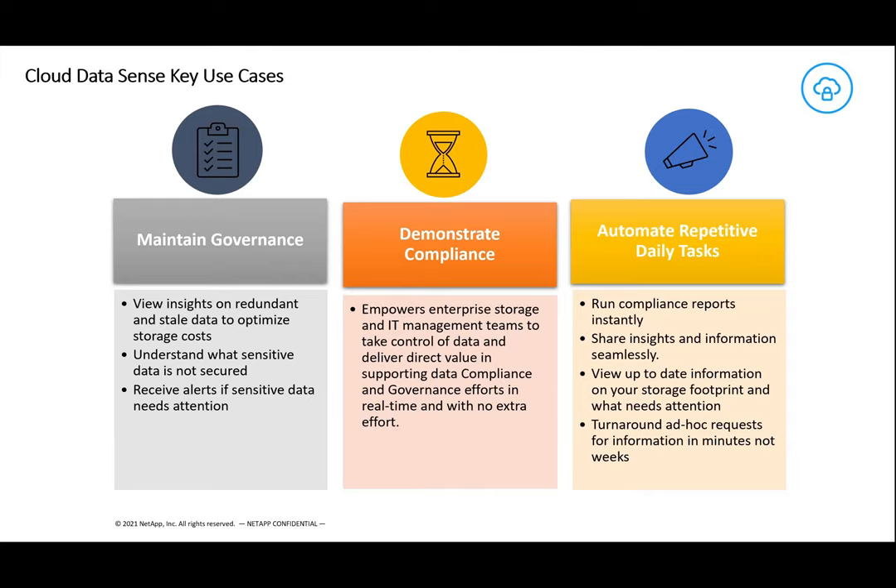In both cases, these daily tasks can be automated. These reports can be run constantly. You can create your own policies to say find certain things. So if you're looking for credit card numbers, email addresses, files that are older than seven years, non-business files in a business folder, you can create policies that will run daily and send reports back to say we've got these situations occurring.